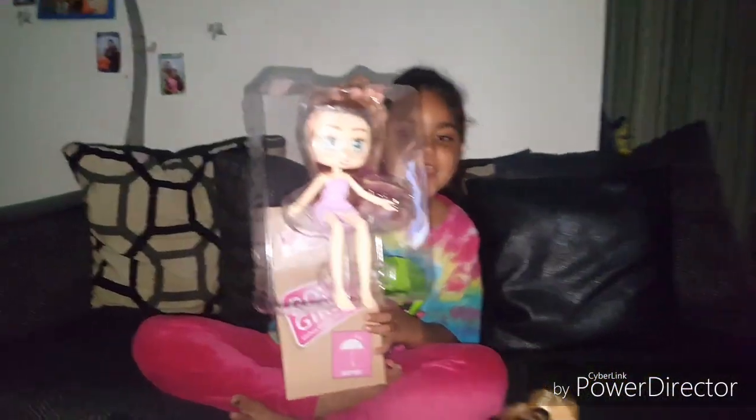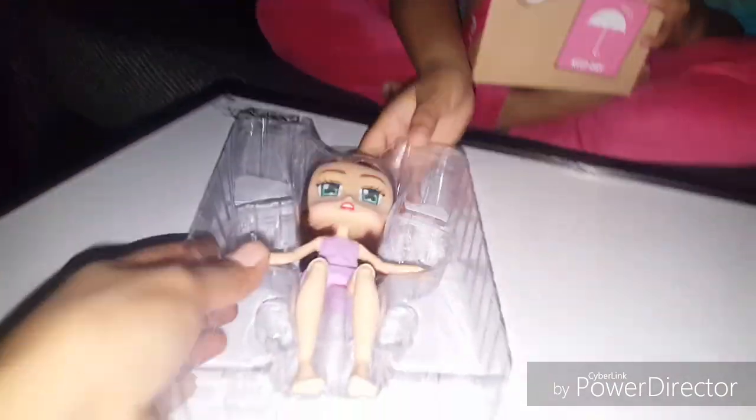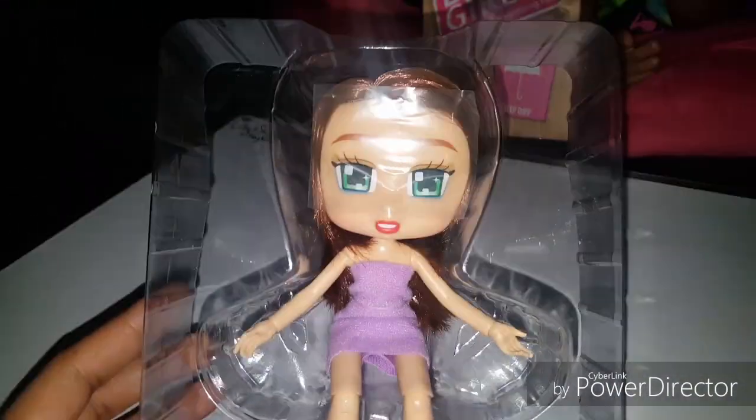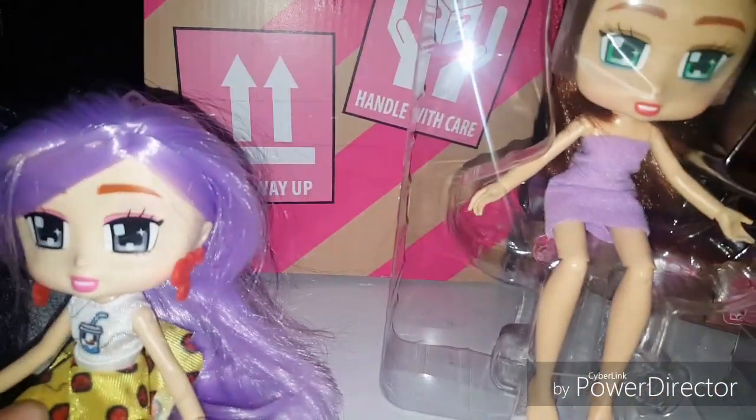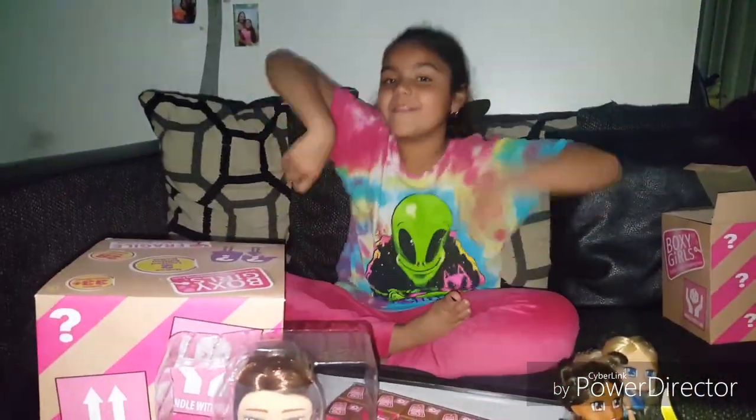Guys, do you know her name? Let me know in the comments. She's so cute. I love how they got the little towel wrapped around her because she doesn't have any clothes on yet. So guys, from this big boxy box, comes these two — Evelyn, and if you know her name, let us know in the comments.